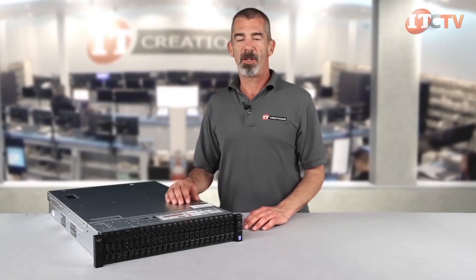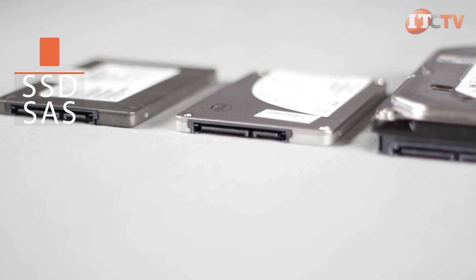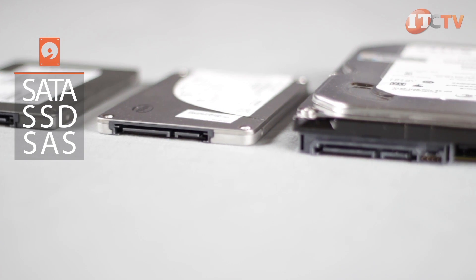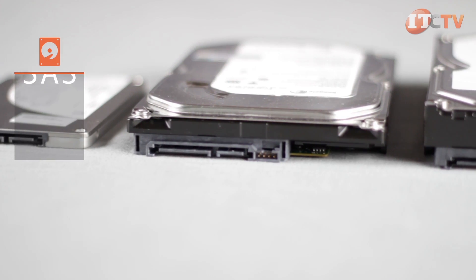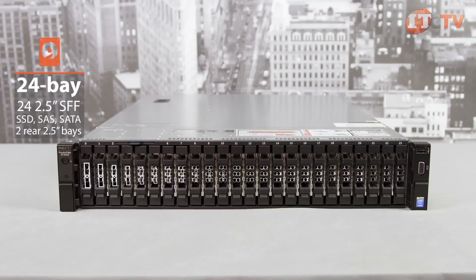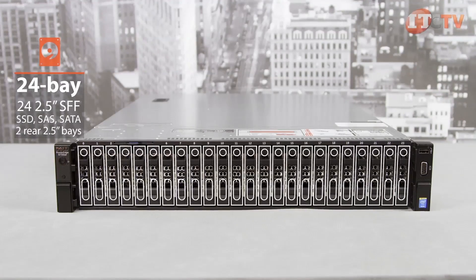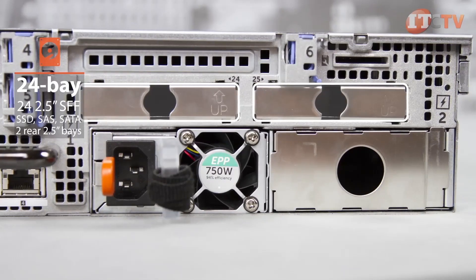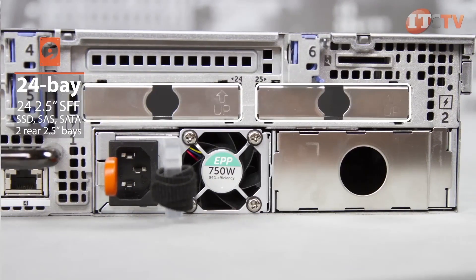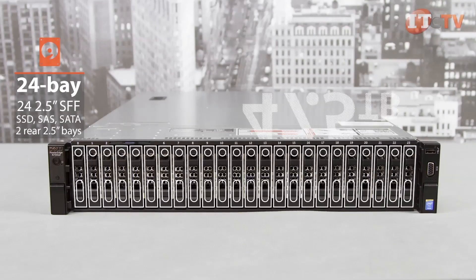Highly adaptable to your needs, the R730XD features three different chassis layouts supporting hybrid storage configurations, allowing you to choose between SATA, SSD, or SAS drive options, with an optional rear expansion unit. Shown here is the 24-bay front accessible 2.5-inch chassis, supporting SAS, SATA, or near-line SAS drives, with two optional rear 2.5-inch drive bays. This chassis can optionally be configured to support up to four Dell PCIe Express flash drives in the front bays, and can support up to 47.5 terabytes.